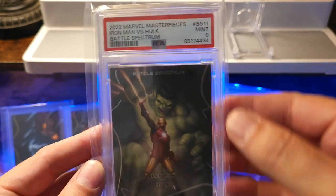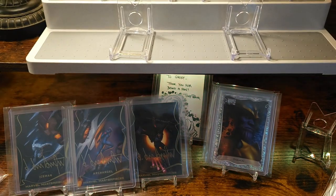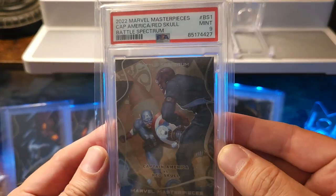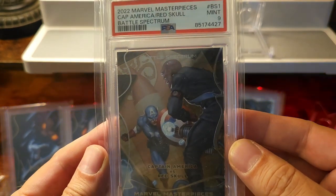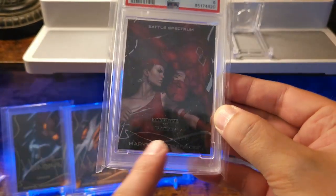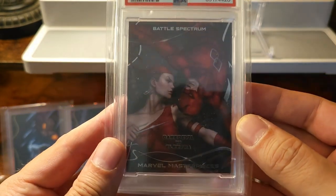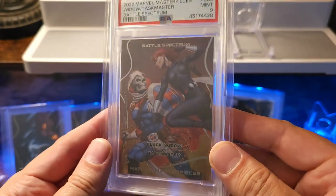At some point I'm gonna try and collect all of them — I think in total I have nine of the 15. Going for a little PSA 9 subset within this set. Battle Spectrum cards are numbered at 99, 50, and lower — I think the lowest is out of 10. The ones out of 10 are actually signed by Dan DeSantos in gold or signature sharpie or paint pen — either one is just super sweet.